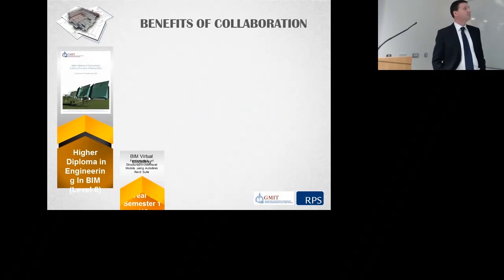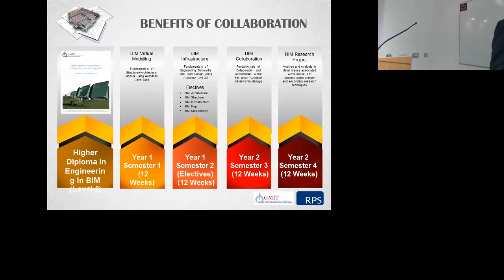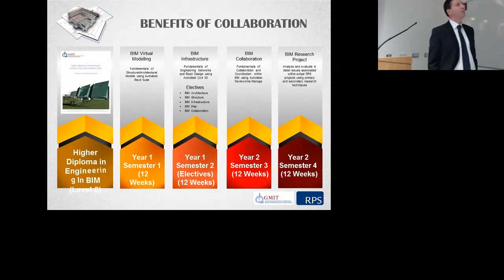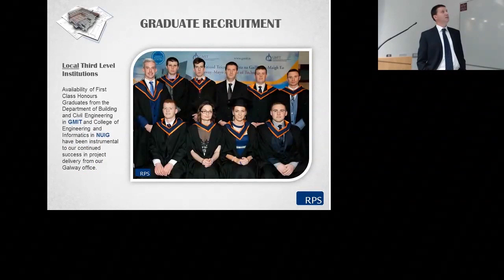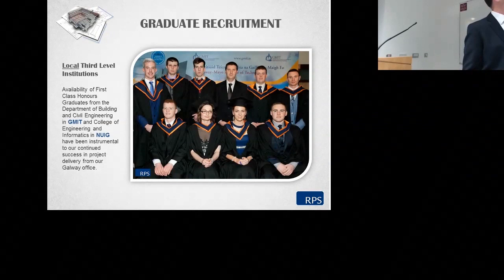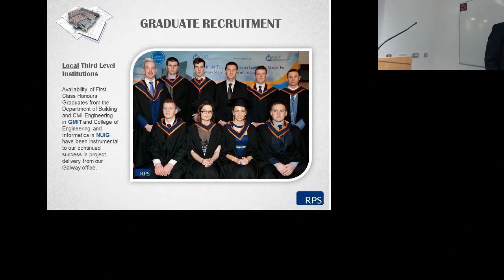Looking at the modules — virtual modelling, looking at fundamentals whether it be structural, architectural, and so on — infrastructure, BIM collaboration, and then moving on to Level 8 research projects through industry. I can't emphasise enough the importance of the open-door policy shown to us by the local third-level institutions. The availability of first-class honours graduates from both GMIT and NUIG has been instrumental to us delivering projects across the water over the last two years — both civil and architectural graduates supporting our projects.